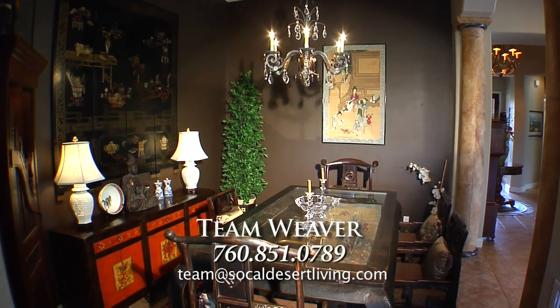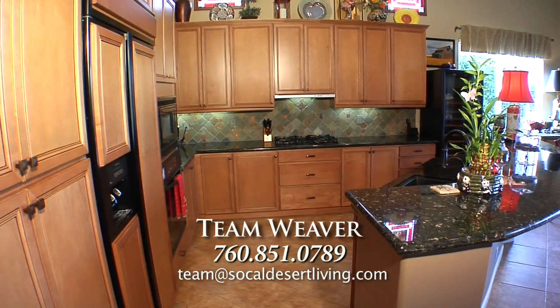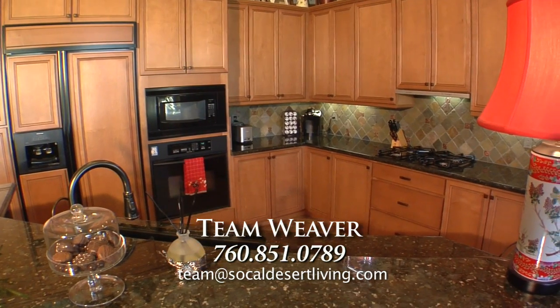The huge open chef's kitchen has it all with a verde butterfly granite island, beautiful slate backsplash, custom cabinets, high-end KitchenAid and Sub-Zero appliances, a wine cooler, and a wet bar.